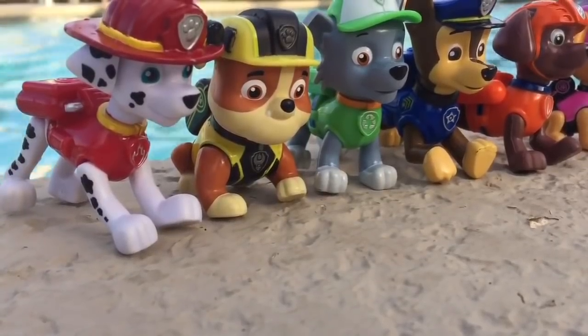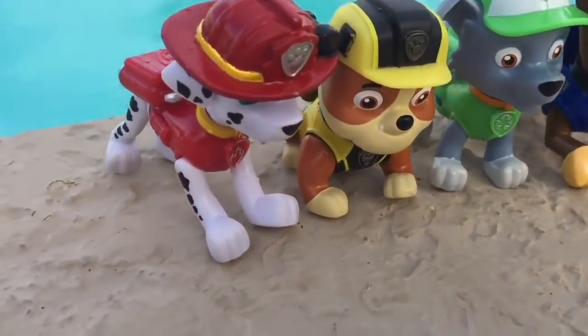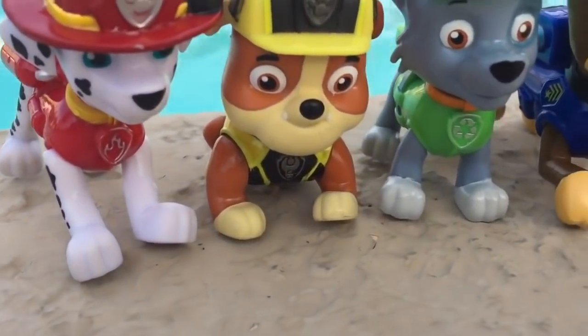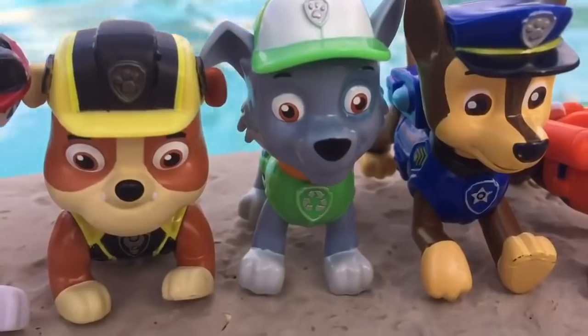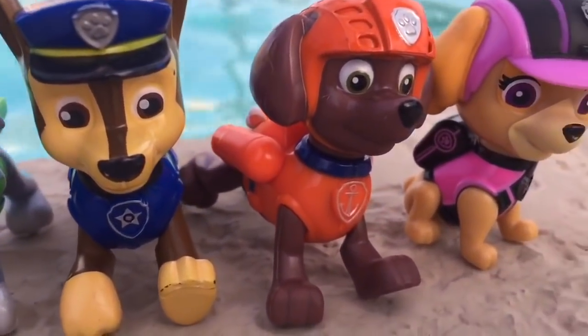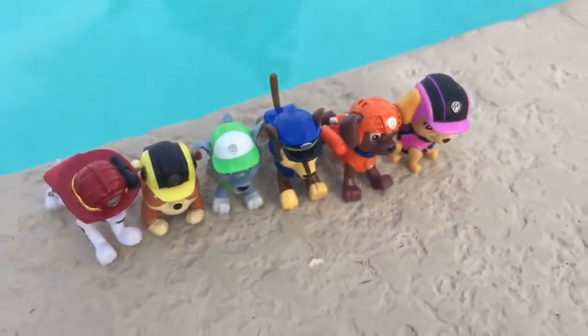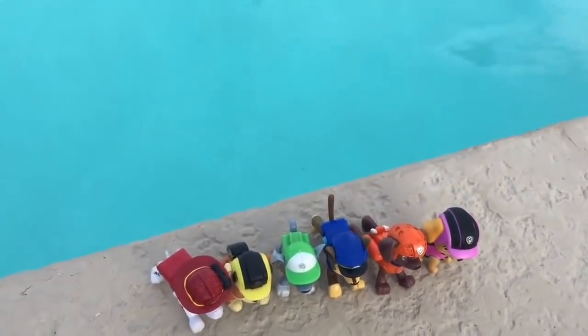Hello and welcome to Tiny Treasures. Today we're at the pool with the Paw Patrol toys and we're going to do a test. Will they sink or will they float? Each pup will dive in one at a time and we'll start at the front of the line, and it's Marshall who's first.